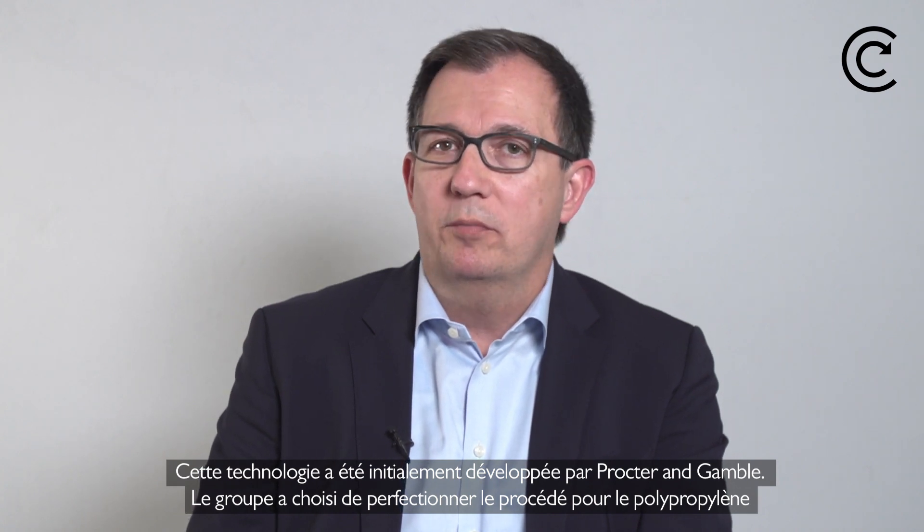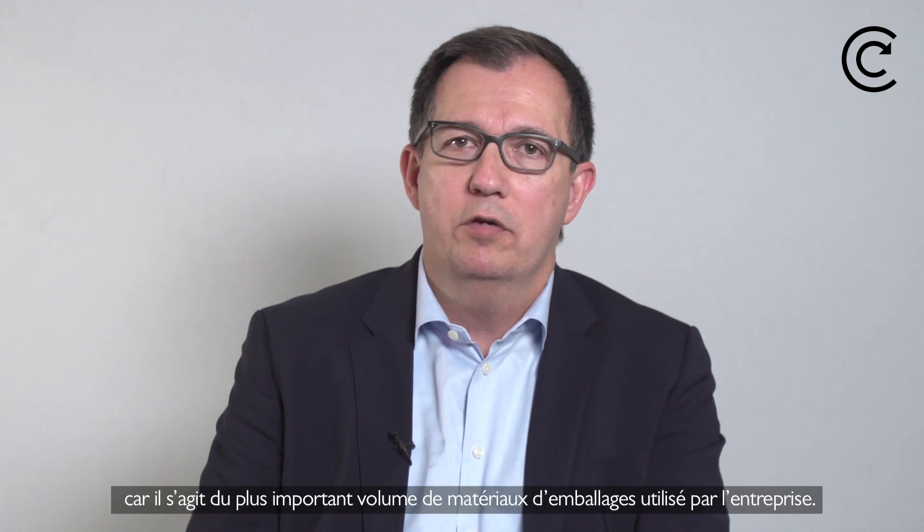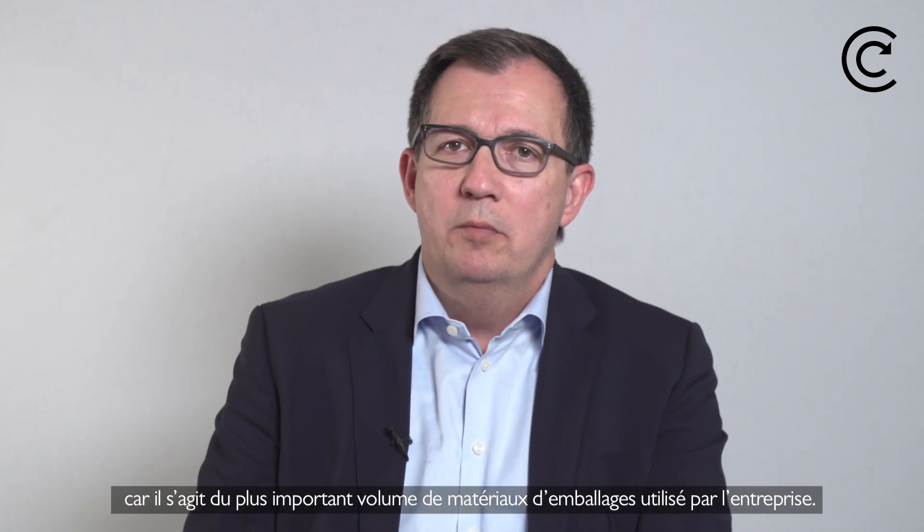This technology was initially developed by Procter & Gamble, and they chose to perfect the process for polypropylene because that's the largest resin by volume that they use in their packaging. But this process will work for other polyolefins, so we'll be advancing to working on polyethylene and potentially other polyolefins beyond that.